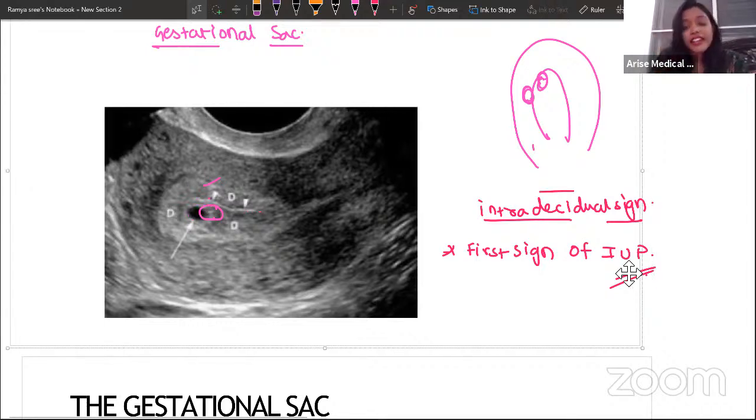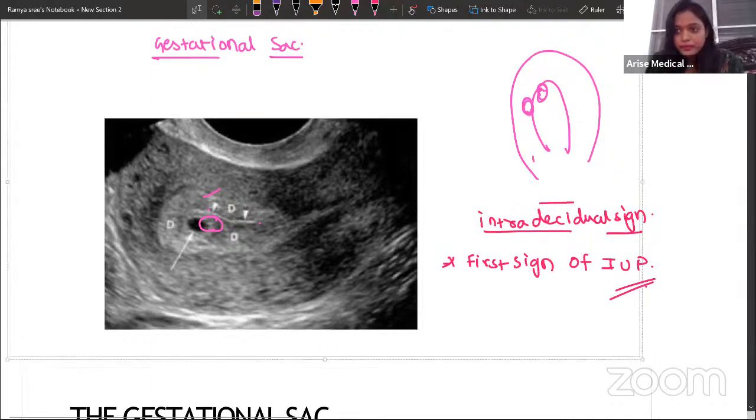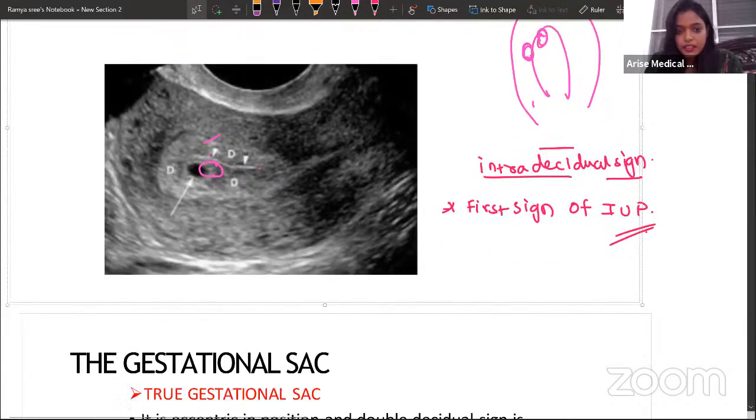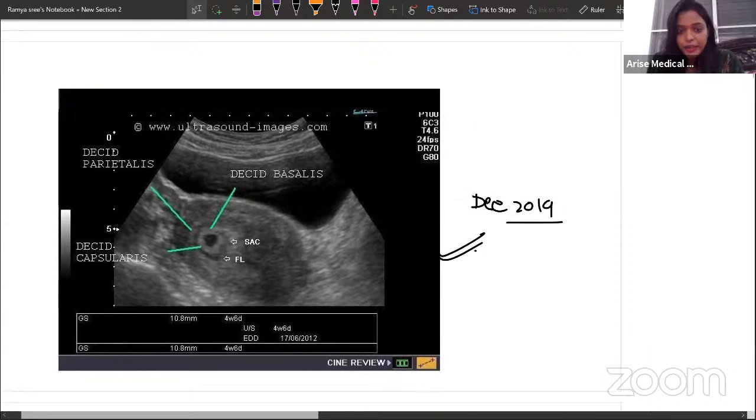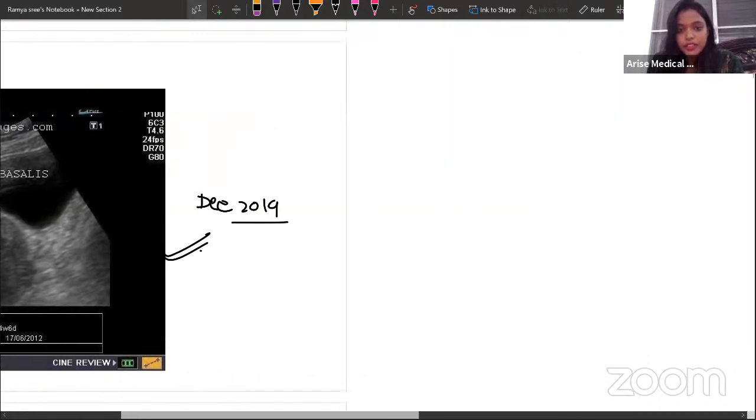The second sign that frequently comes in MCQs is the double decidual sign. Let's understand it first from basic anatomy, then through the USG image.